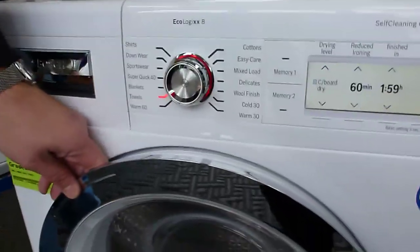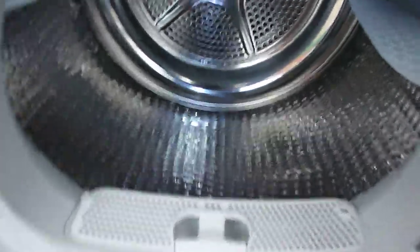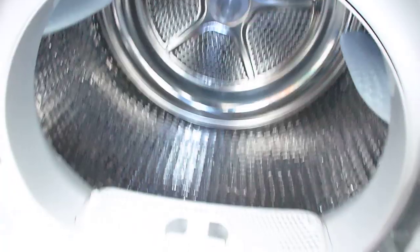The energy rating on this one means it's going to cost you very little to use. It's got a big capacity, your filters at the front, and lights on the inside to help with the loading and unloading of the machine.